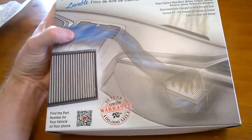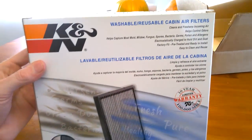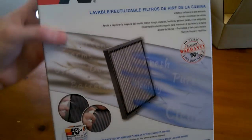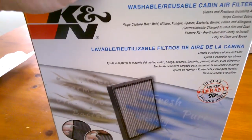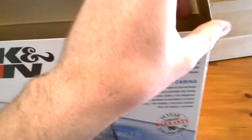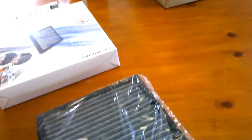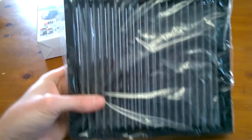This is a K&N lifetime washable cabin air filter. It carries the same principle as your K&N filter you'd normally put into your air intake. It's in the same type of packaging that the one for your engine comes with, but as you can see it's not red.